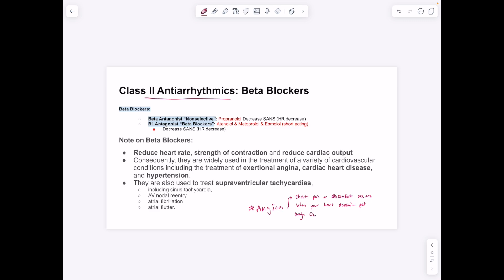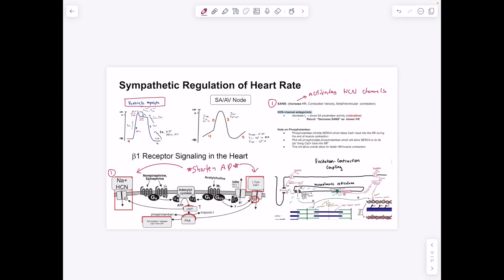Class 2 antiarrhythmics — propranolol, atenolol, metoprolol, esmolol — decrease sympathetic activity and heart rate, and are used for treating tachycardia. Parasympathetic drugs are not used for antiarrhythmics because the parasympathetic nervous system does not innervate ventricular myocytes — it only reaches SA node, AV node, and atrium. Since sympathetic innervates ventricles, class 2 beta blockers can target ventricular tachycardia specifically.